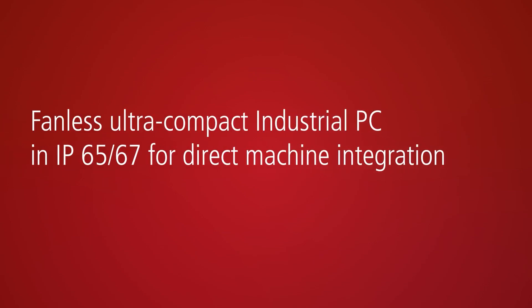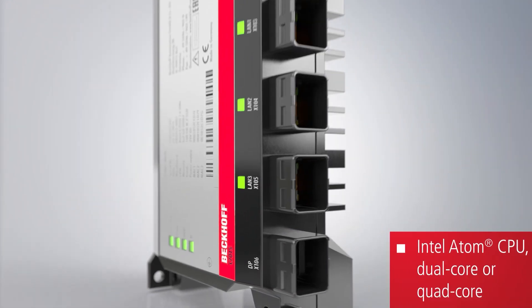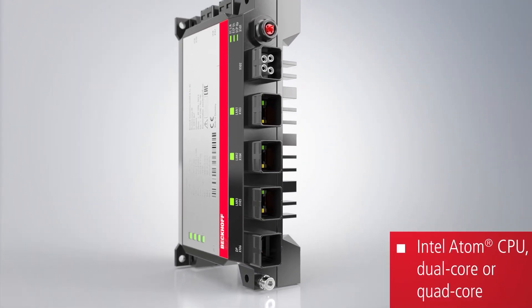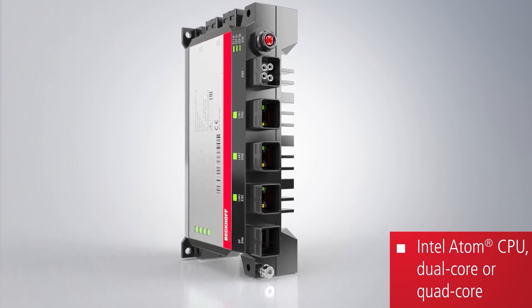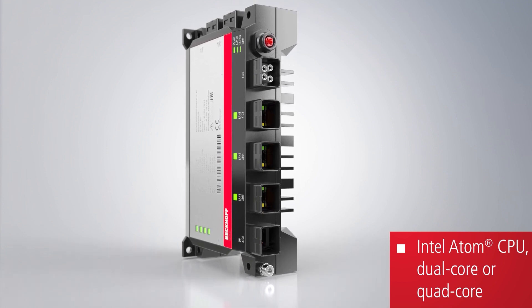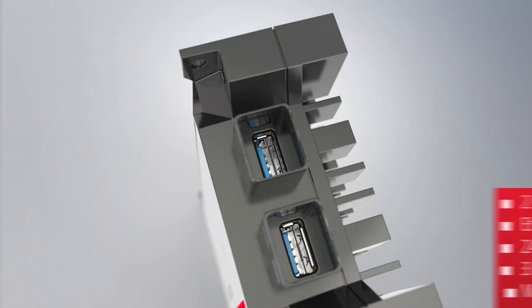Despite the extremely compact and cost-efficient device implementation, the C7015 from Beckhoff makes no compromise on its industrial capabilities. This is already evident in the high computing power of the integrated Intel Atom CPU with up to four cores.